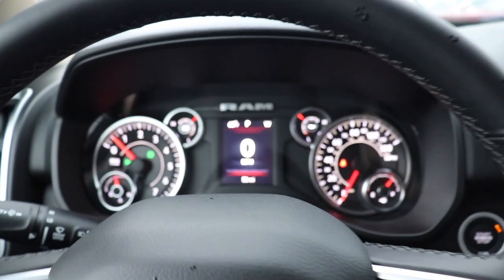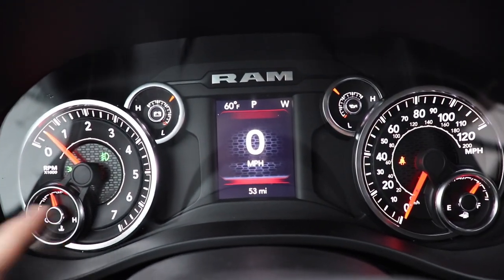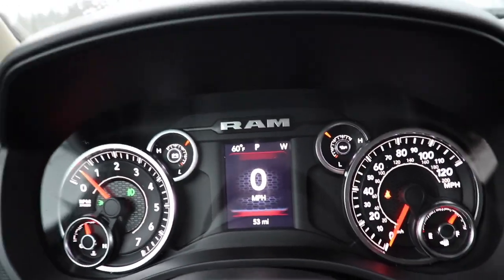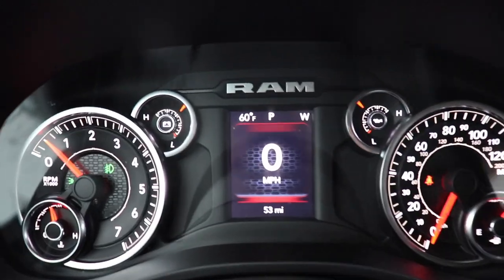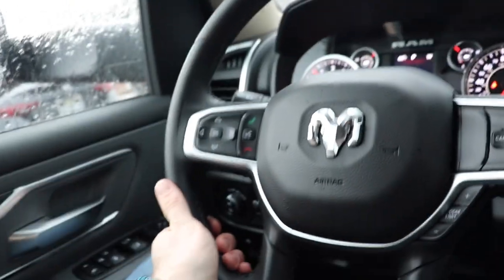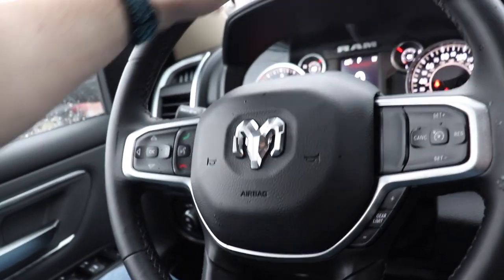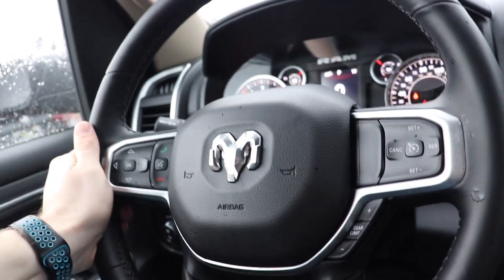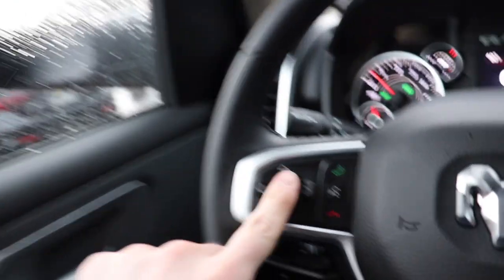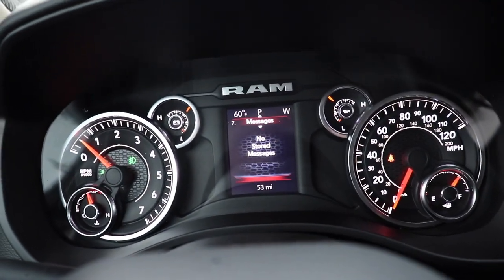Coming up to the instrument cluster, we have your tachometer on the left, speedometer on the right, with various gauges to monitor different parameters. We have a 3-inch LCD screen in the middle. Working our way back we have a leather-wrapped steering wheel — very soft. FCA does a great job on all the steering wheels, all very soft leather. This control pad right here controls the LCD screen in the middle.